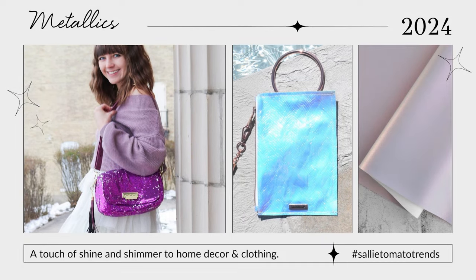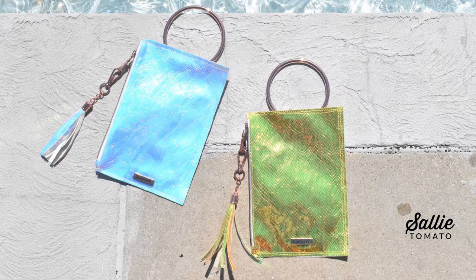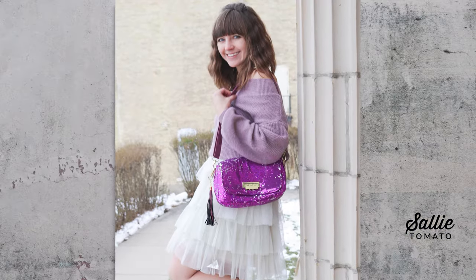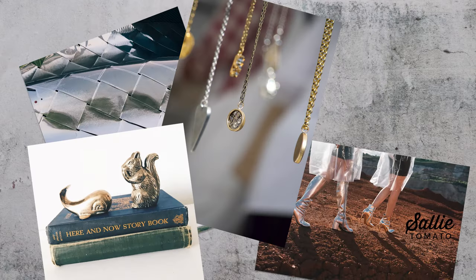Metallics are going to be everywhere in 2024. Shiny metals are in everything from home decor to fingernails to jewelry to clothing. We are no stranger to beautiful shiny things here at Sally Tomato, so this trend we are ready to commit to. From our eye-catching hardware finishes to our newest shimmer faux leathers, this metallic trend is part of our brand and we are glad to see it will be a dominant part of this year.